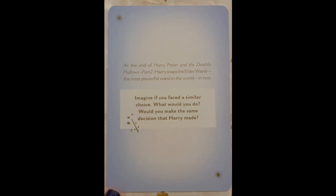This one is Values and Beliefs. At the end of Harry Potter and the Deathly Hallows Part 2, Harry snaps the Elder Wand, the most powerful wand in the world, in two. Imagine if you faced a similar choice. What would you do? Would you make the same decision Harry made?